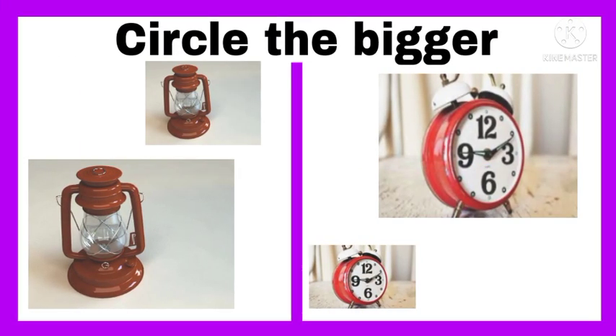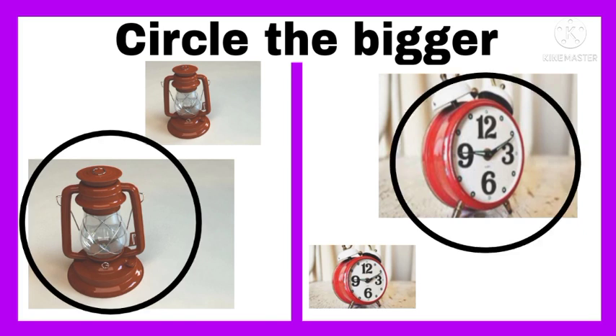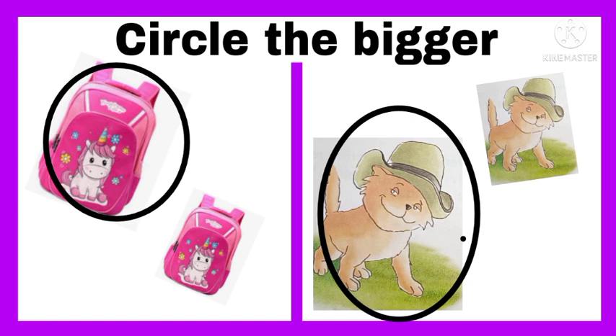Which lantern is bigger? Circle it. And which alarm clock is bigger? Circle it. Circle the bigger bag, and circle the cat — that one is bigger.